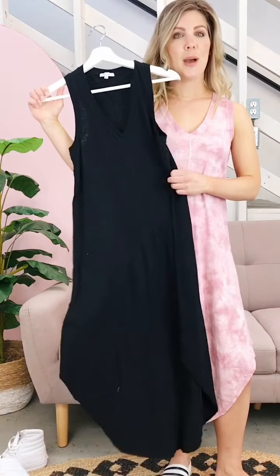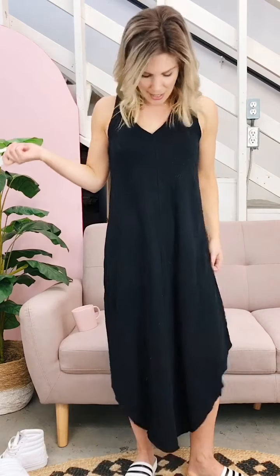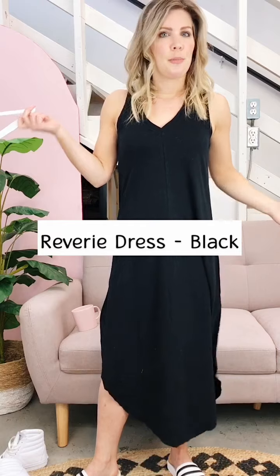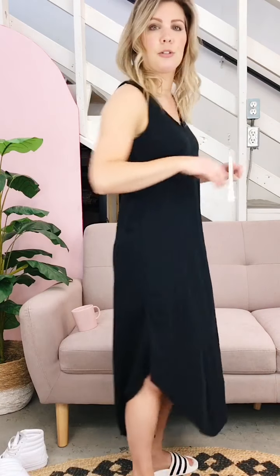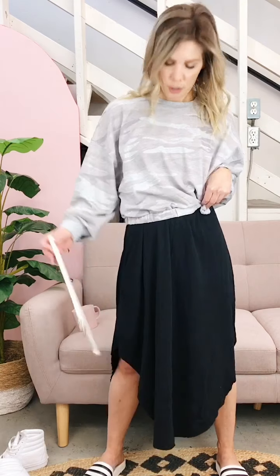We also have a basic black style as well — super basic and classic, a great building block. You can pair whatever over top, like a jean jacket or a pullover over top. You could take an elastic and just tie it up a little bit shorter, or really put anything on top to make it look like a skirt.